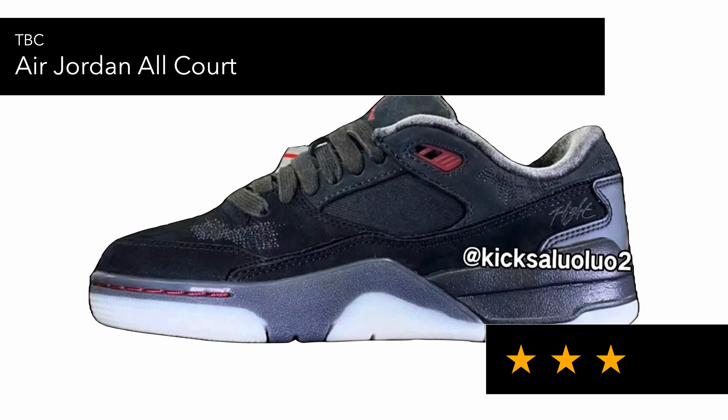Then there's the Air Jordan All Court, which I haven't seen before. It looks similar to a Jordan 5 Low but with skateboarding tweaks — it has a thicker ankle liner and a different outsole combination. It may be slightly new but it does look like a Jordan 5 to me, and it also has 'Flight' on the side, which is a cool touch.